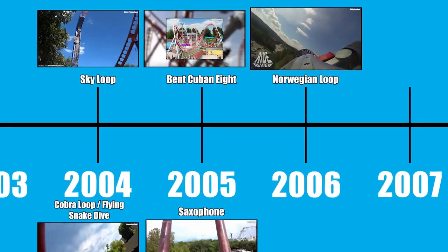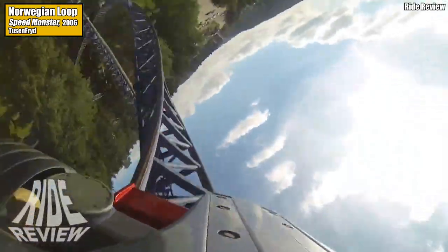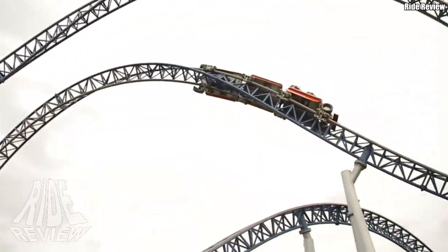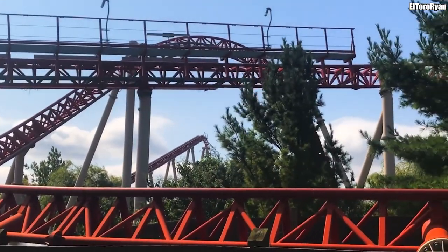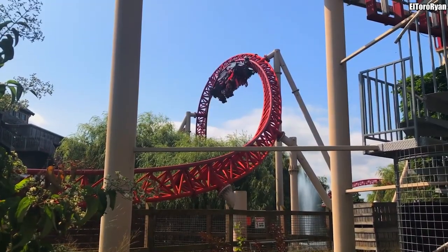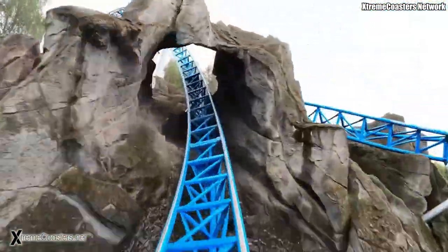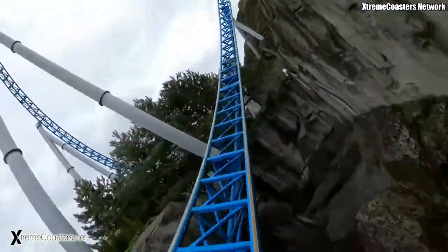Intamin was back at it again in 2006, coming up with the Norwegian Loop — unsurprisingly first installed on the Norwegian coaster Speedmonster. This double inversion consists of a dive loop followed immediately by an Immelmann, and is basically the pretzel loop of sit-down coasters. One year later, Intamin came up with a new double corkscrew variation called the Twisted Horseshoe Roll, first found on the western-themed Maverick at Cedar Point. The element consists of a corkscrew, a 180-degree turn, and a corkscrew in the opposite direction of the first. While Intamin never built another Twisted Horseshoe Roll, Mack Rides has built 10, as it's found on their popular Blue Fire Mega Coaster model.